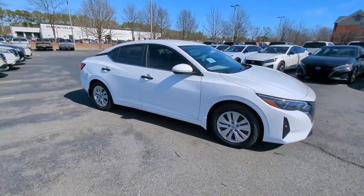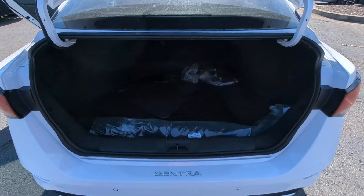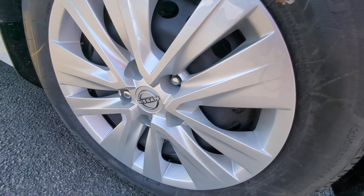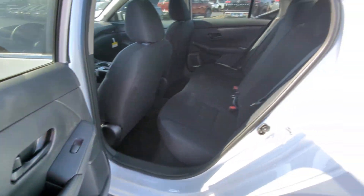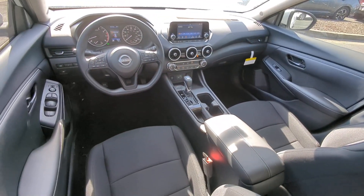These are just some of the great options this vehicle comes with: Apple CarPlay and/or Android Auto, Keyless Entry, Alarm, Blind Spot Monitor, Electronic Stability Control, Steering Wheel Audio Controls, Intermittent Wipers, Traction Control, Floormats, Passenger Vanity Mirror.